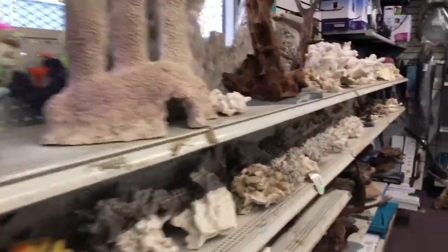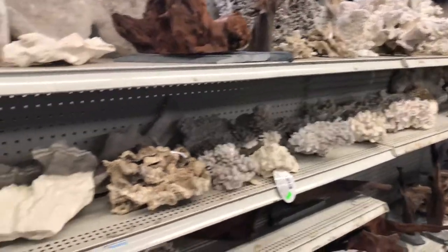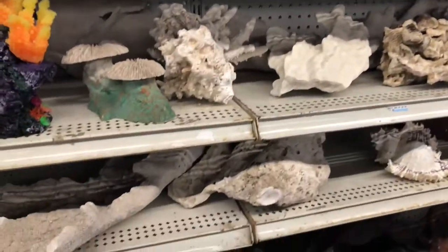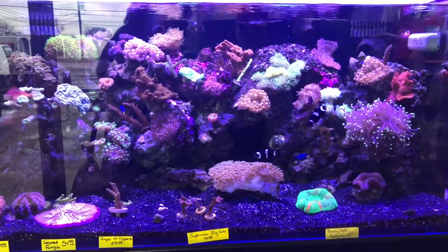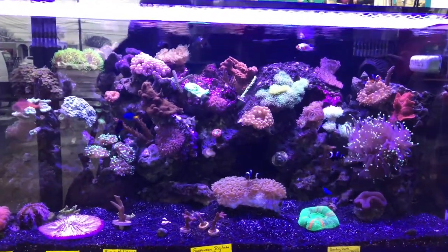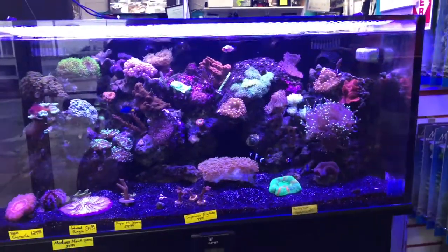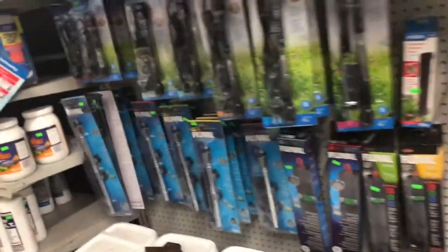We are now at the Fish Factory. This is where I learned about my nitrogen cycle, where I learned about sponge filters, and where I'm learning about saltwater. Very helpful stuff. They have everything I need here, and if there's anything they don't have stocked, they'll order it for me.